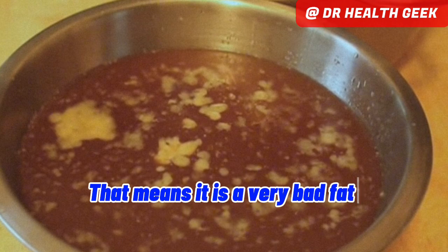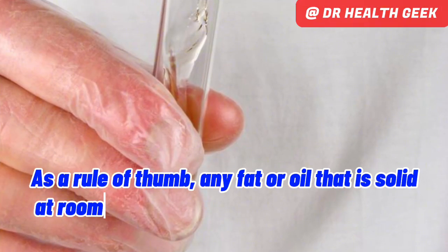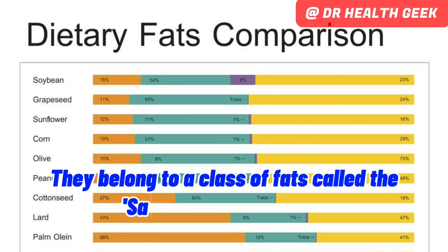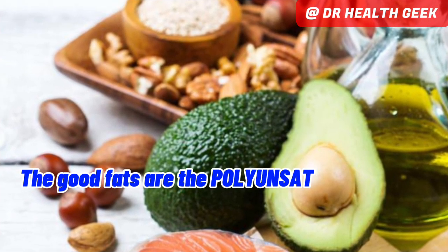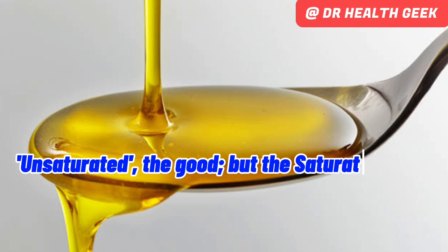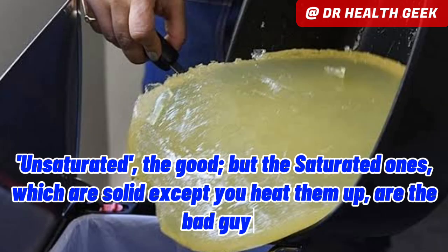That means it is a very bad fat. As a rule of thumb, any fat or oil that is solid at room temperature is not healthy for you. They belong to a class of fats called the saturated fatty acids. The good fats are the polyunsaturated fatty acids — PUFA. Unsaturated are the good ones, but the saturated ones, which are solid except you heat them up, are the bad guys.